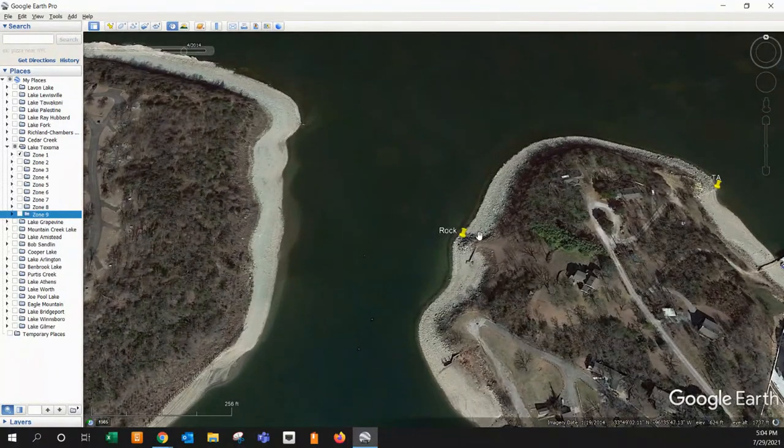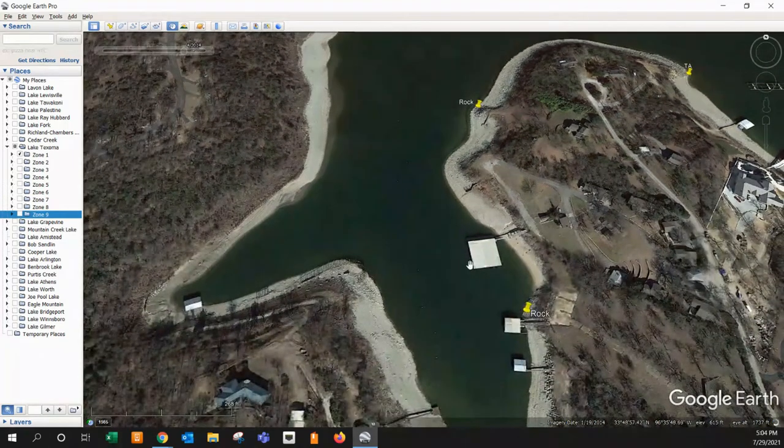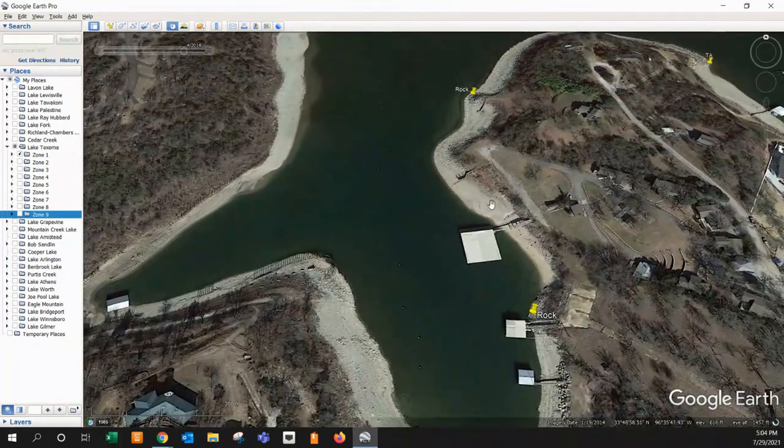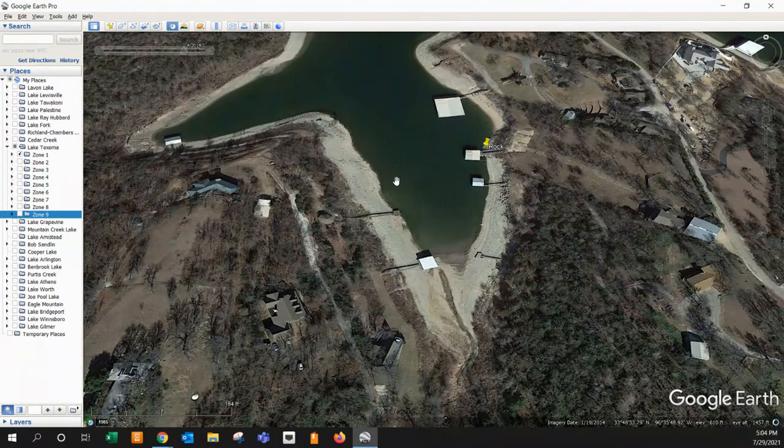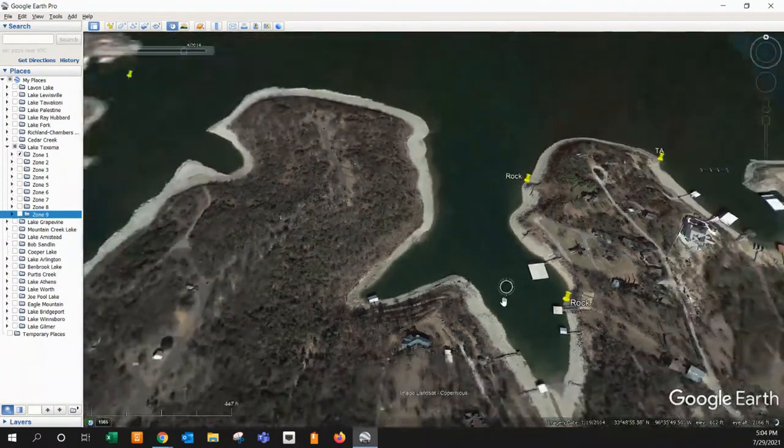Coming over here, you've got the same thing — a little secondary point coming out with the hard rock on the outsides of it. Definitely a good spot to look at there. And then back in here, you've got sandy. A little bit of rock up on the bank line, but really kind of sandy. And then you finally get back into some rock over here by this boat dock. There's a decent little creek channel here, but I didn't really see anything worthy enough to make you want to go over there and fish it, so I didn't mark that one.